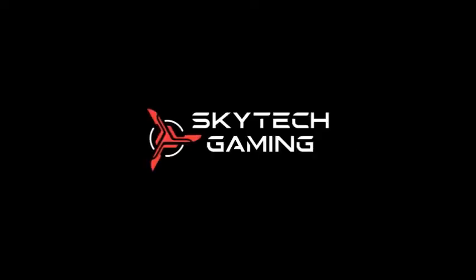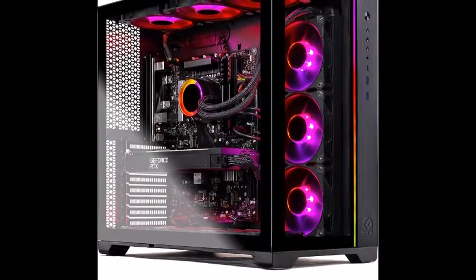The Skytech Prism 2 brings you the ultimate blistering performance for gaming, streaming, and workstation tasks with Intel's Core i7-11700K and Nvidia's powerful RTX.